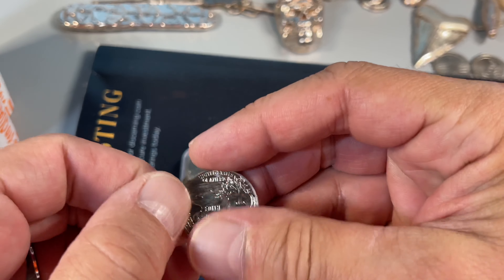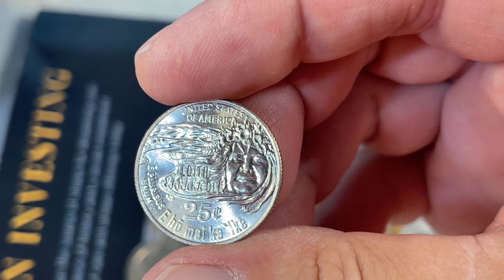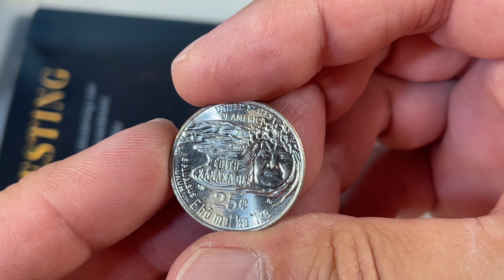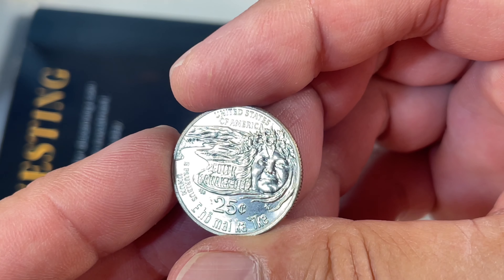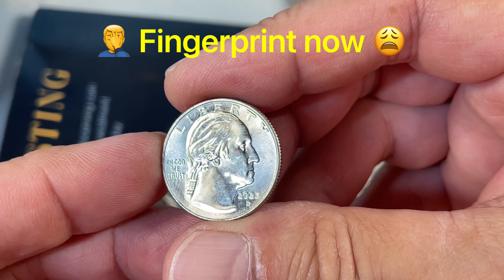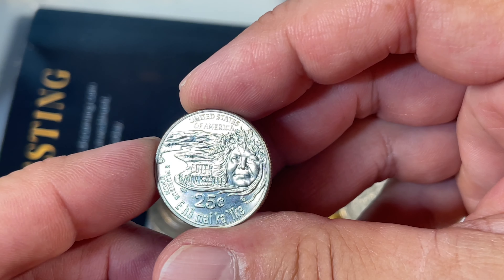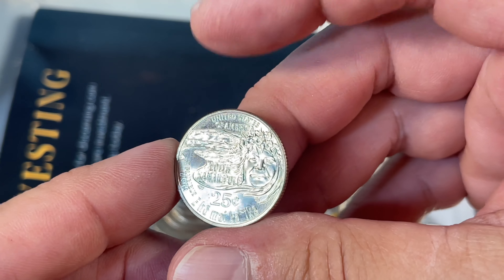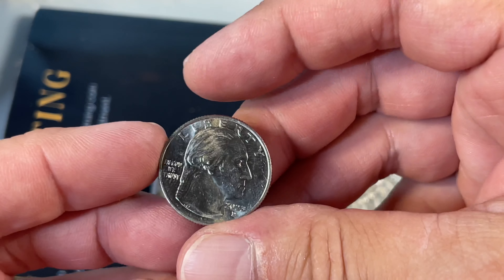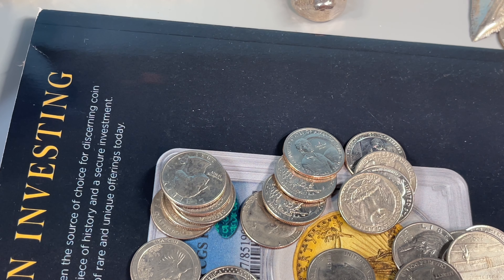Came across the new one — kind of threw me for a loop at first. I thought it was like a foreign coin, but that's the new one. Cool, I like that design. Don't really care for that one so much, but cool. Now I think I've got at least all of the Denver ones represented of the women quarters. We'll definitely start that album.